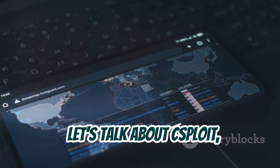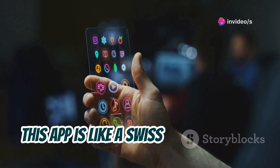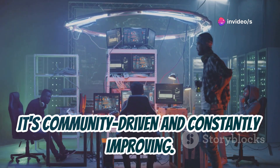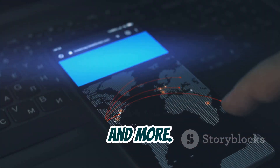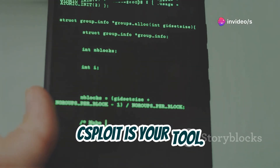Let's talk about C-Sploit, the open-source powerhouse of the mobile hacking world. This app is like a Swiss army knife for ethical hackers — it's community-driven and constantly improving. Perform network scans, identify vulnerabilities, and more. C-Sploit requires root access to unlock its full potential. Ready to explore ethical hacking? C-Sploit is your tool.